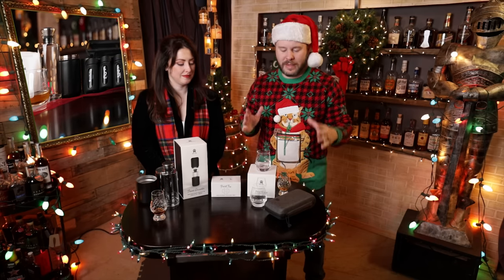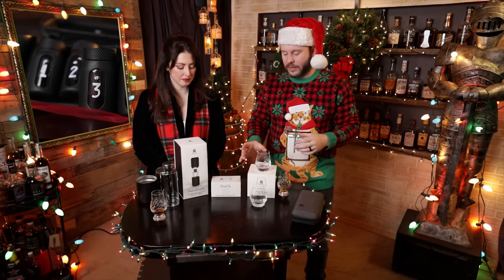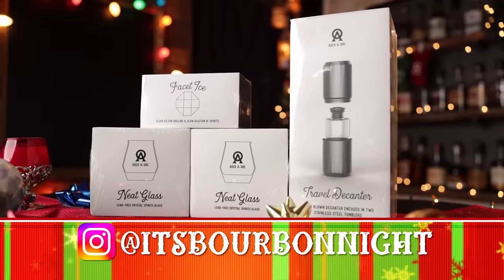Next up, we have products from Aged and Ore. We talked last year about this flight set, which was sent to us as a blind flight — just the best way to get a blind flight. This year we're talking more about some other products, like their Neat Glass, which is $18. Their travel decanter is $38, so it fits within this category, and it's just such a great gift. Make sure you're following us on Instagram because in December we'll be giving away a handful of items from Aged and Ore, including the facet ice mold, travel decanter, and Neat Glass. That's bourbonite on Instagram.